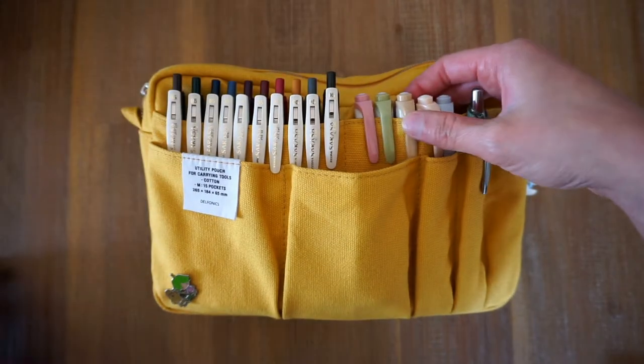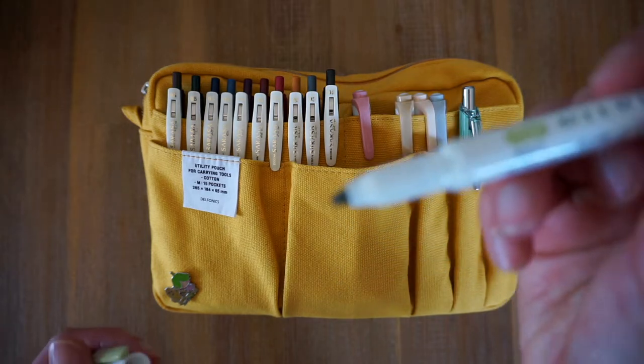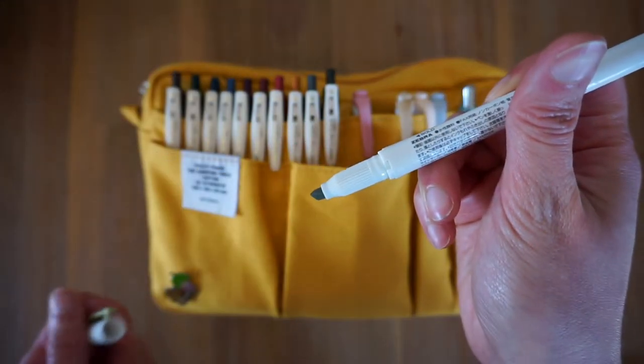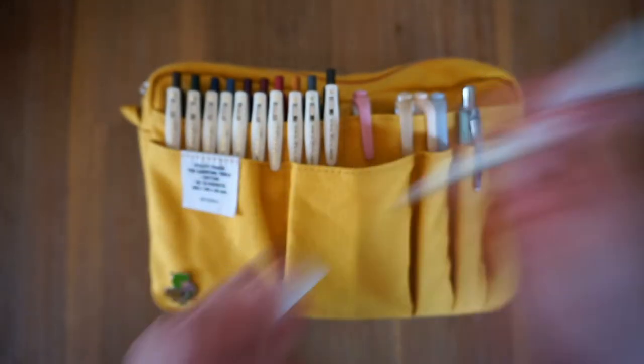And here we have my 5 mild liners. I love these highlighters — they are in muted shades, which works really well with my style, and they are double ended.